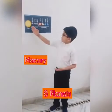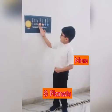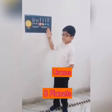There are eight planets: Mercury, Venus, Earth, Mars, Jupiter, Saturn, Uranus, and Neptune.